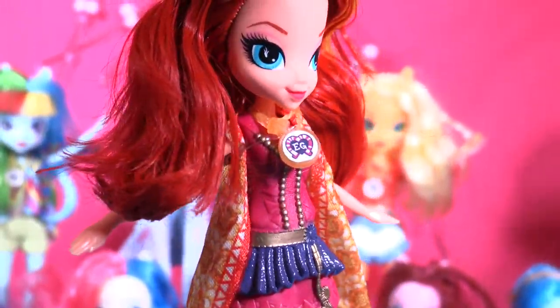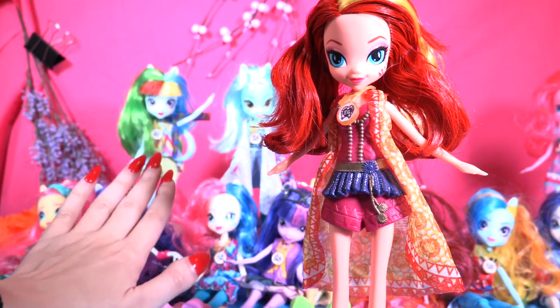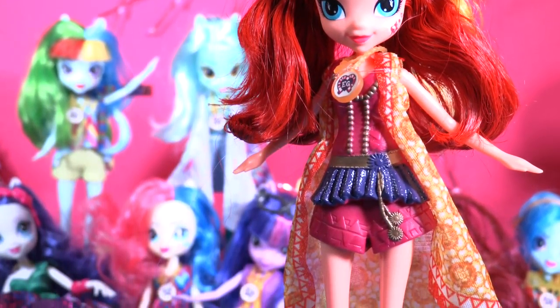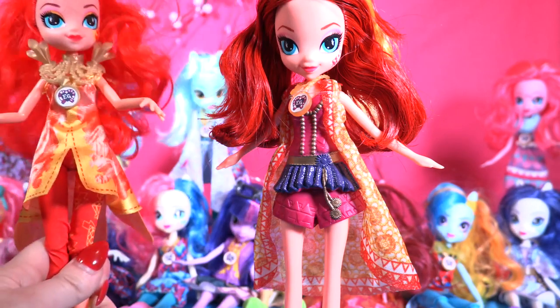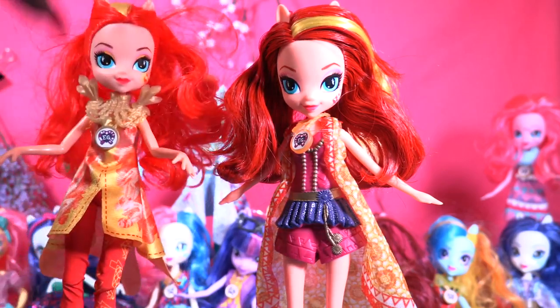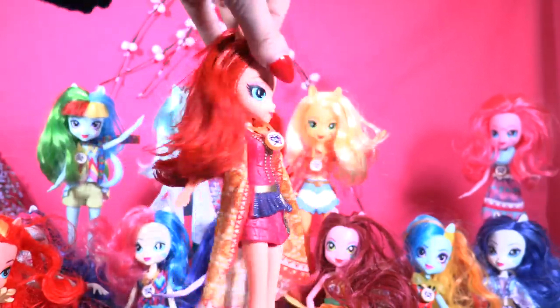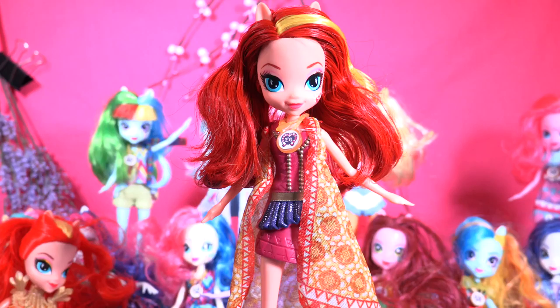She's lovely, she's amazing. She definitely belongs to the Legend of Everfree dolls because they are all amazing like her, but I still believe this one is my favorite because she's so perfect. Which one is your favorite, little wonders? Let me know by commenting below — I love your comments. She's so awesome!